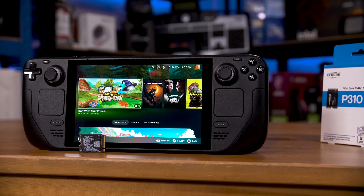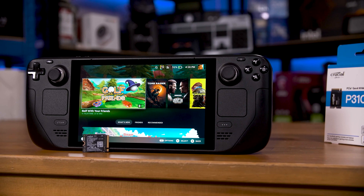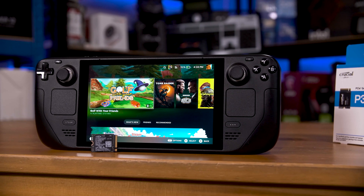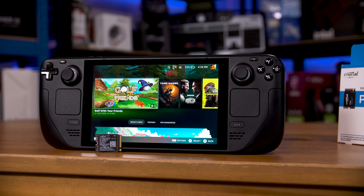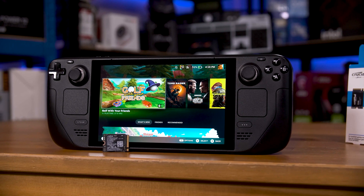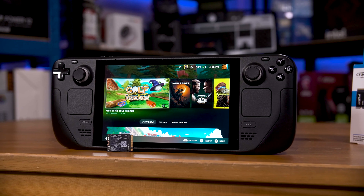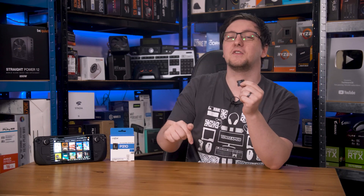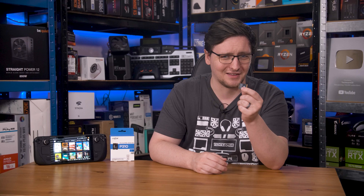Crucial is aiming their brand new P310 2230-sized M.2 NVMe SSD squarely at the handheld game console market — things like the Steam Deck and the ROG Ally, amongst the myriad of other options now on the market. This might just be the perfect drive for them, and in this video I'll explain why, we'll test it out to see how good it really is, and by the end you should know if this tiny little thing is for you.